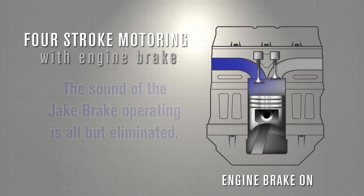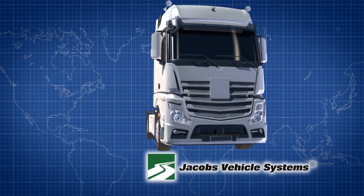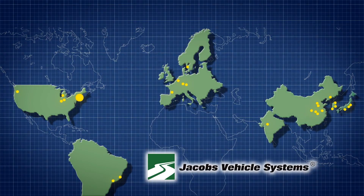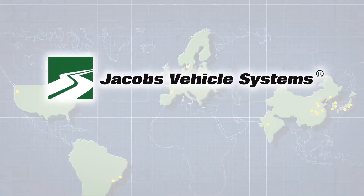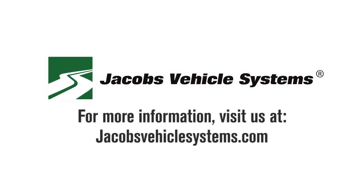And with new emissions technologies, the sound of the Jake Brake operating is all but eliminated. We here at Jacobs Vehicle Systems invite you to join those across the world who have decided to get the most out of their trucks and become part of our ever-growing family. Jake Brake, engineered by Jacobs, driven all over the world. For more information, visit us at jacobsvehiclesystems.com.